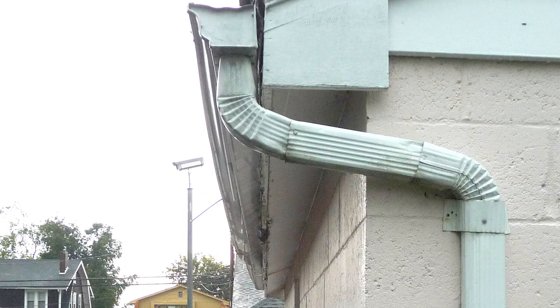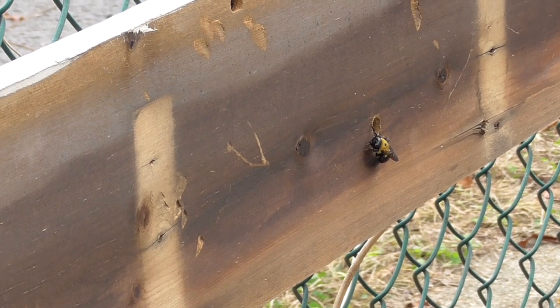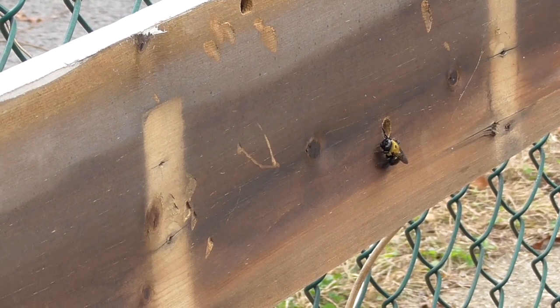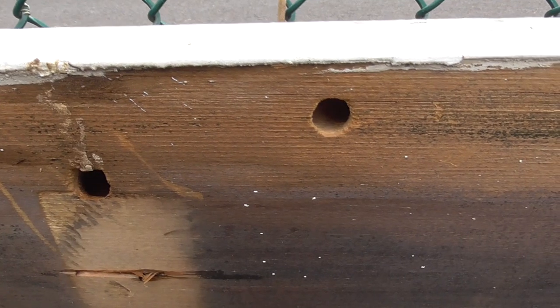I discovered them living in the wooden fascia boards of my garage. The damage caused by carpenter bees is more superficial than structural, so they won't eat away at your home weakening it like termites do. But they do damage surface wood, and you may even find their poop sprayed down the walls of a building.